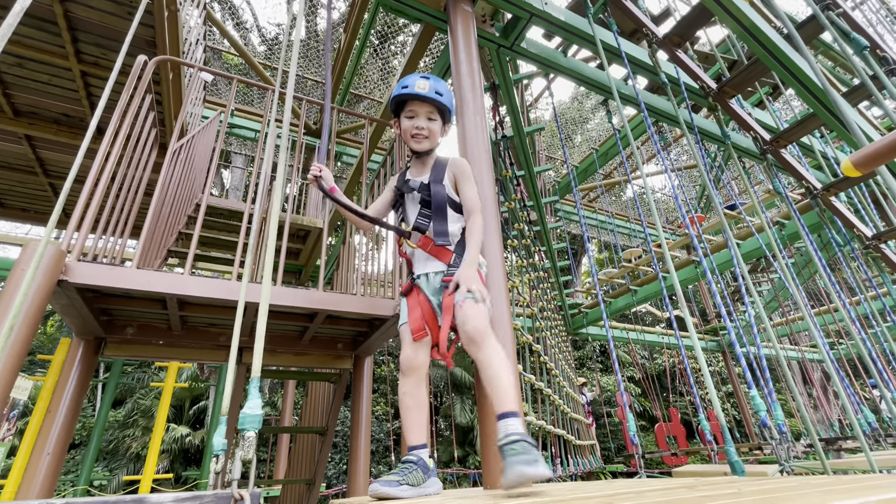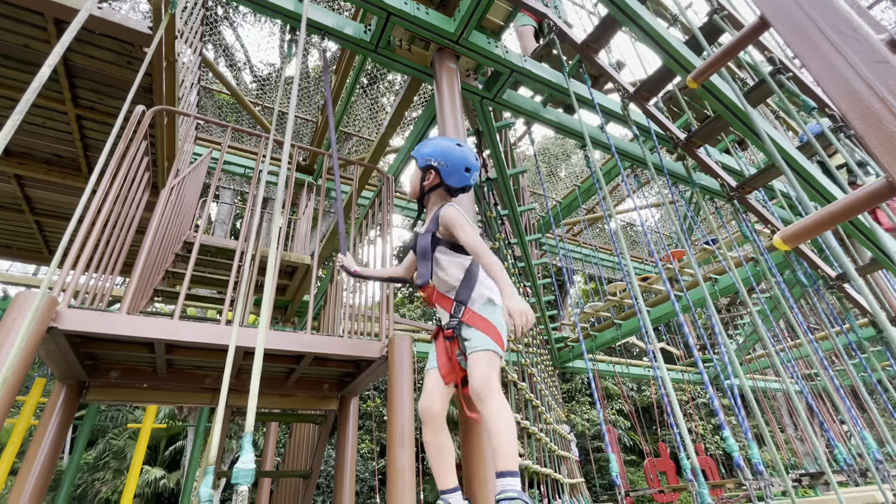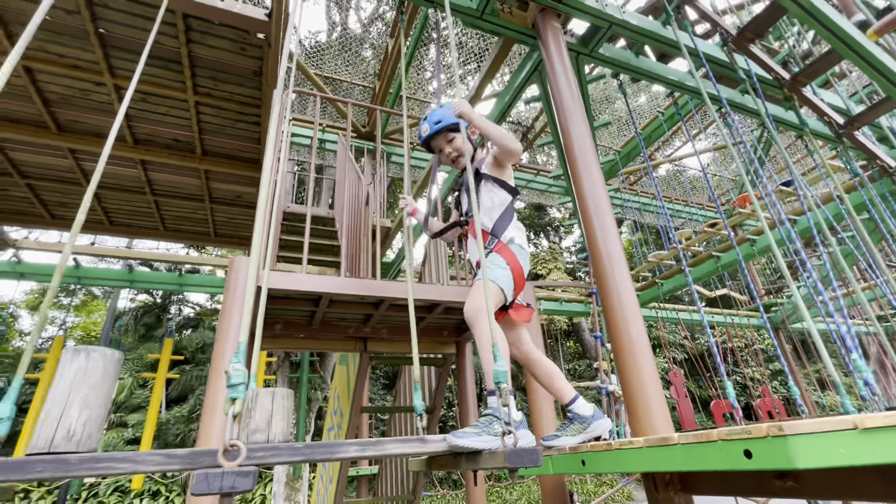Hello, this is me, Anion. Now I'm at the zoo and I'm climbing this obstacle course. I'm not stopping now.